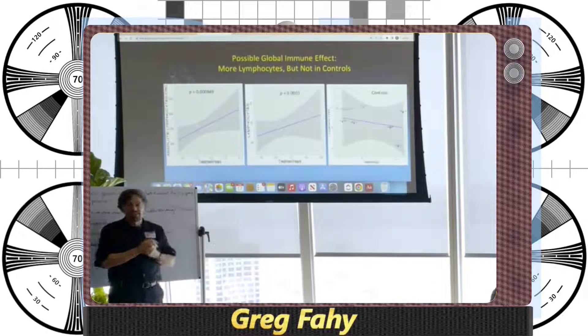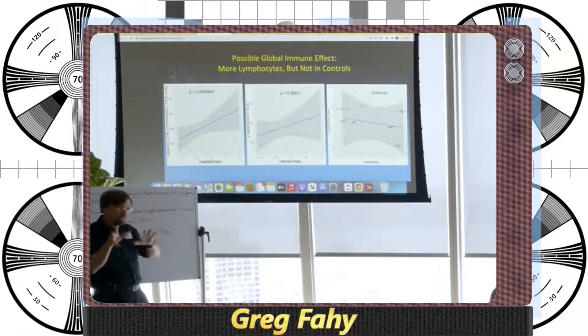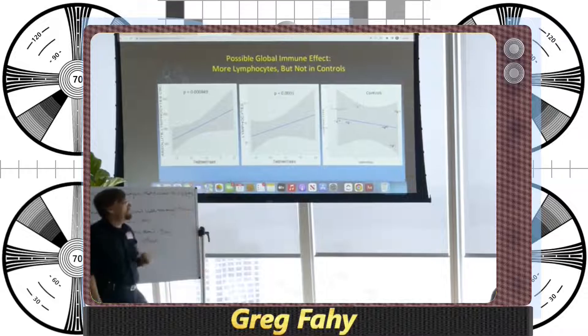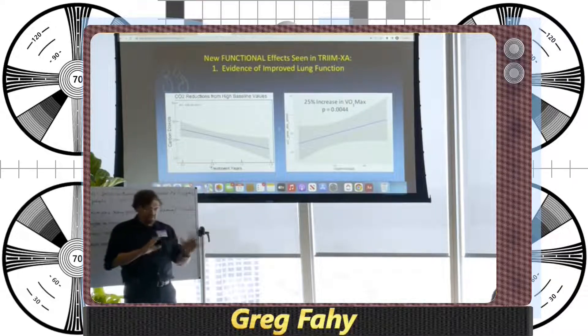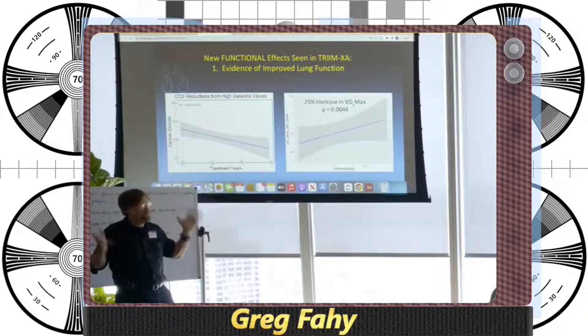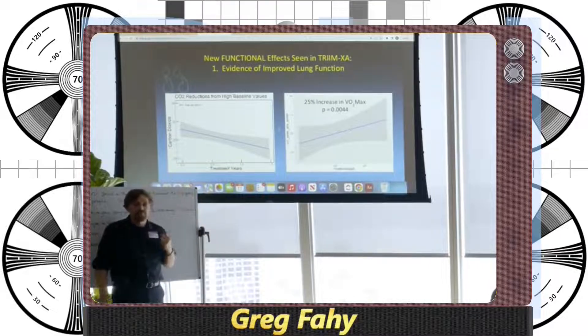Some new things we're seeing in TRIM-XA: an increase in lymphocytes, both absolute and percentage, which correlates with reversal of plasma pheno age — seen only in the treated group, not controls. We've also confirmed that in people who enter the trial with a high carbon dioxide level in their blood, it goes down, suggesting improved lung function. We've seen a 25% improvement in VO2 max on average with high statistical significance, again suggesting improved lung function.